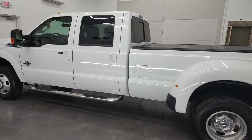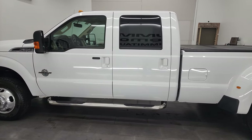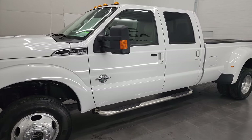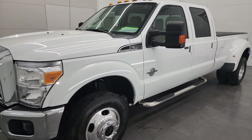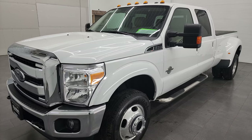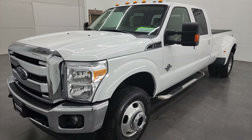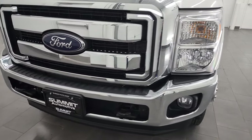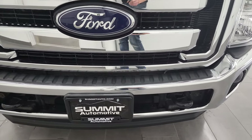This 2013 Ford F-350 has the 6.7 liter Power Stroke diesel engine. This truck has been fully safetied and inspected by our service shop per the state of Wisconsin inspection process. It has a fresh oil and filter change, all the fluids have been checked and topped off, and this truck is 100% ready to go.